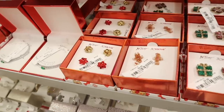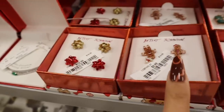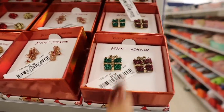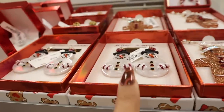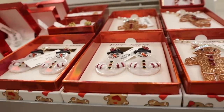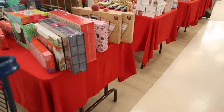At this location they have Betsy Johnson Christmas jewelry pieces: a gingerbread man for $10, presents for $10, necklaces to go with the earrings priced at $17, and a snowman one for $13. Really cute pieces.